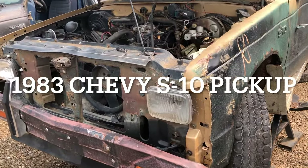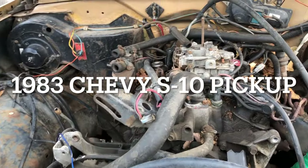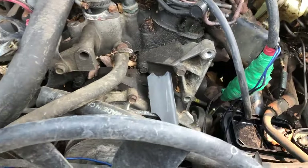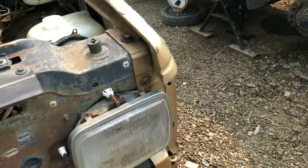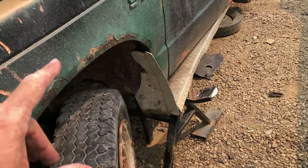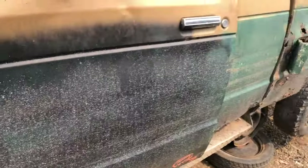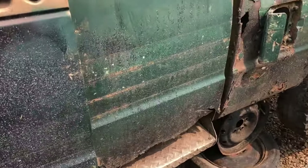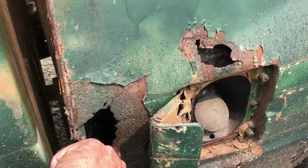Hey folks, it's Ben. We're here at I Pull You Pull in Edmonton, Alberta, Canada. We've kind of detoured over to the truck side because they've got some Astro vans over here that are cool to look at. Here we have an 80s Chevy S10 — I'm going to guess it's pre-88 because it's the old emblem — and it's four-wheel drive. The neat part about this one is it shows exactly how awful these cab corners were: there's nothing there anymore.